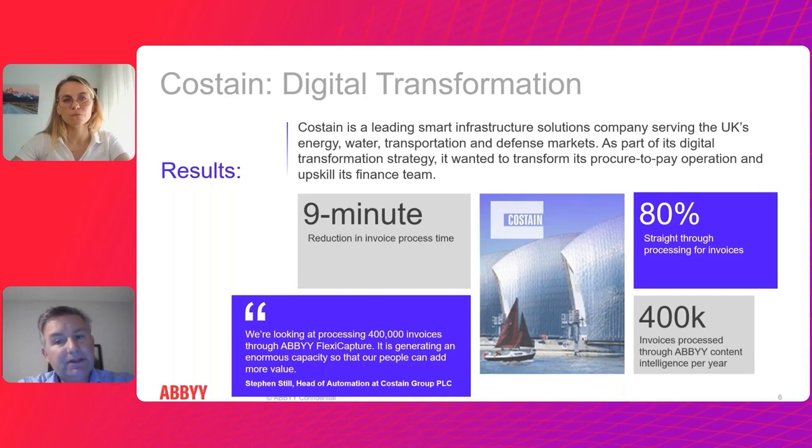Straight-through processing is a really key metric that many companies focus on. Yes, accuracy is important, but it comes down to: how can we not only extract and read data, but perfect that data and apply business rules and validations? All of that translates into straight-through processing, where humans do not have to touch those documents being processed.